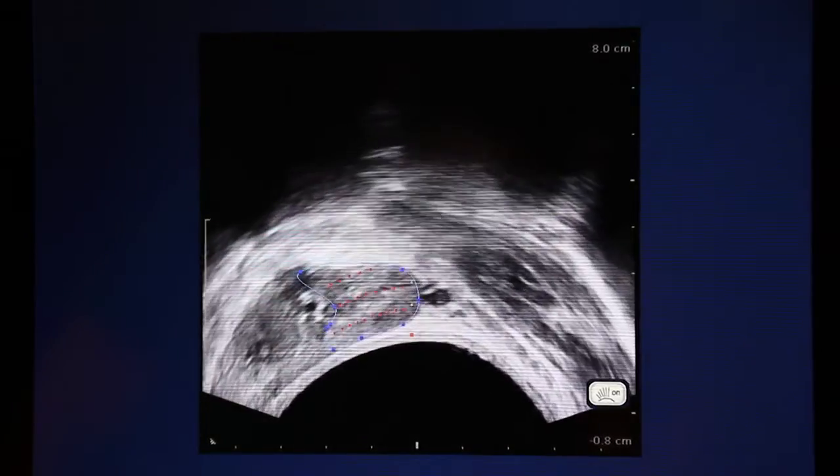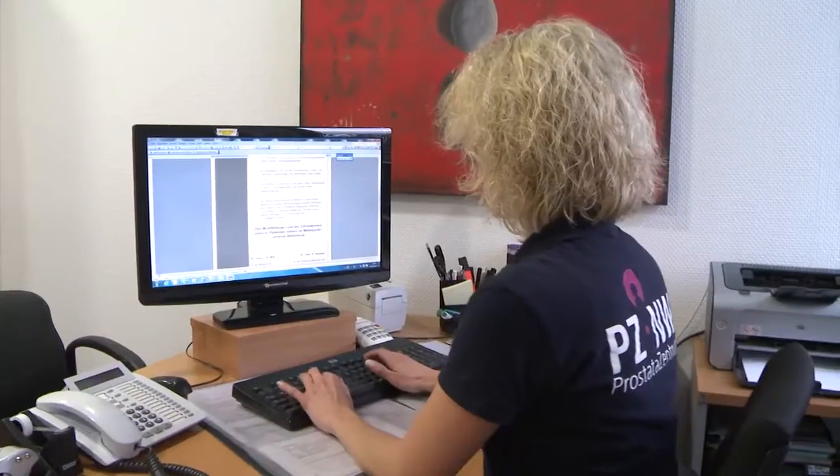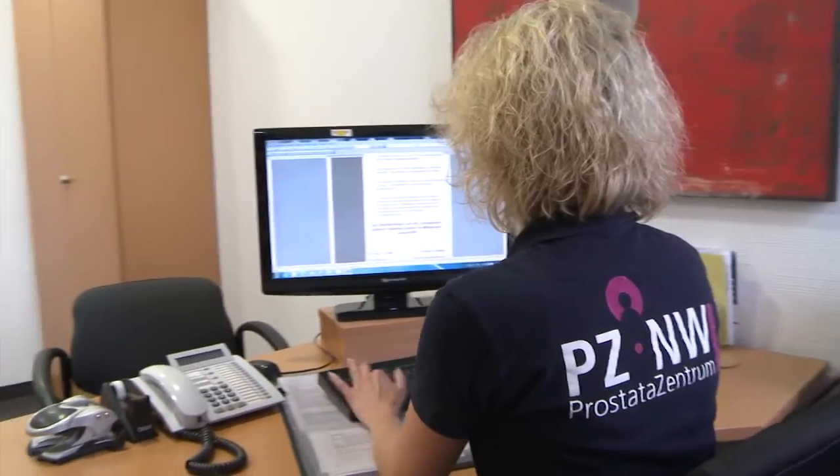We have a special research center, and with data from more than 7,000 radical prostatectomies with long follow-up, we have several people doing research in that field — both prospectively and retrospectively. With our expertise, we can offer the best care.